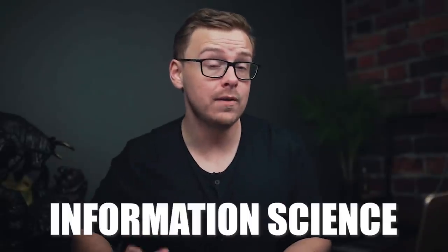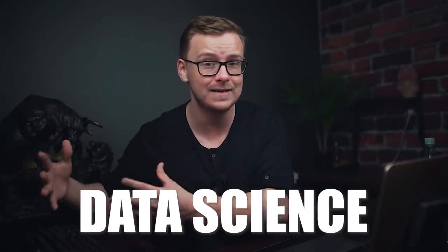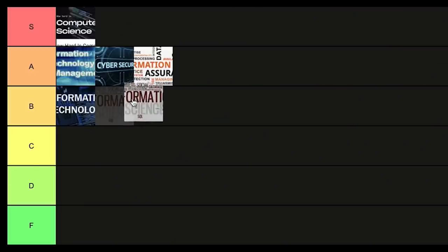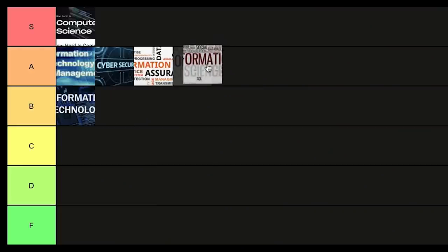Next is information science. This is a really interesting one because it takes something that is booming right now — data science and information science — and combines that technical aspect with a social science side of things. It basically studies how people and societies interact with information and technology, how humans interact with the digital world. I put it B tier last year but I'm going to put it A tier this year.